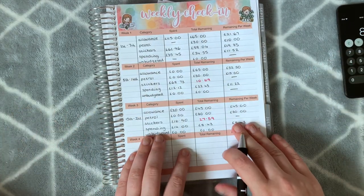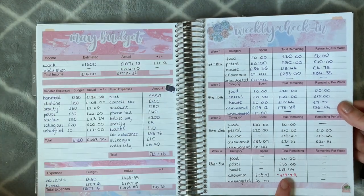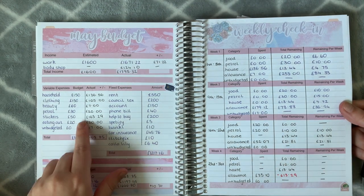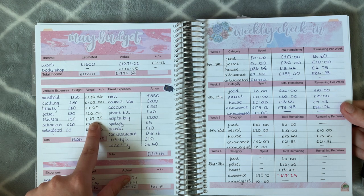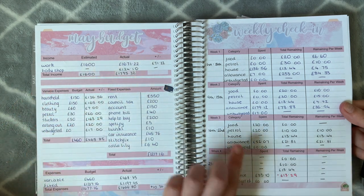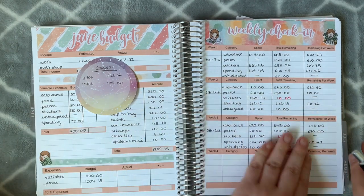My budget isn't looking too bad this month. I am over on stickers, but let me double-check last month — yeah, I went over last month too. I had budgeted £50 for stickers and actually spent £163, so I went way over. But because I didn't spend as much on clothing and beauty it balanced out. Having stickers as its own category and only going over by £27.59 is a lot better, and I still have money remaining for my final week.